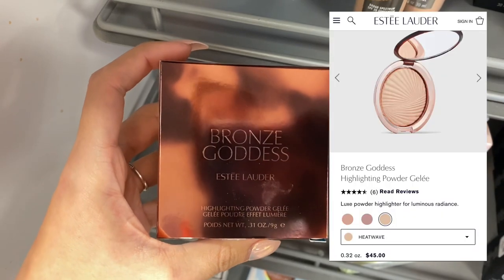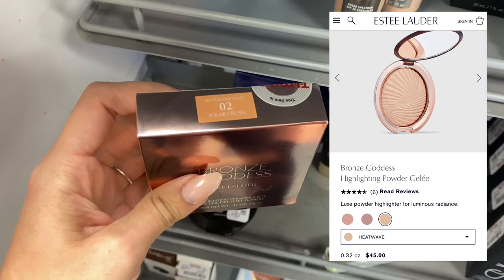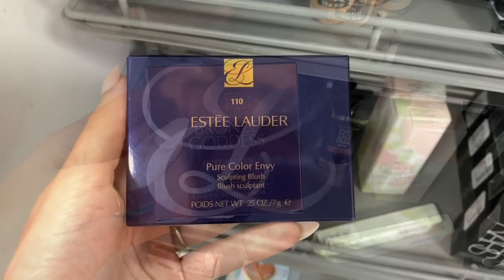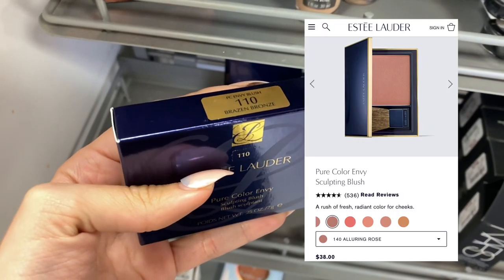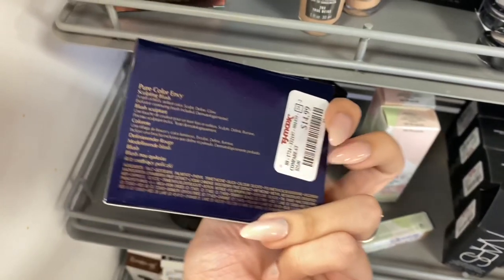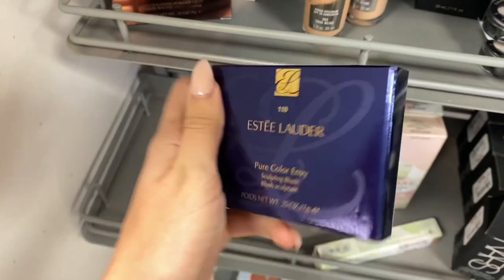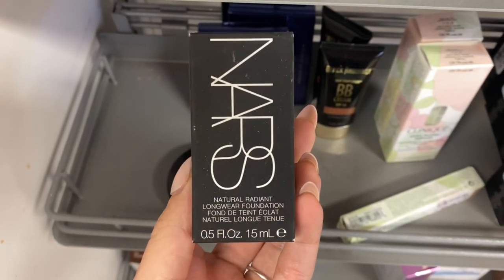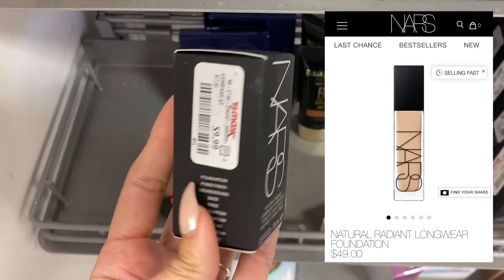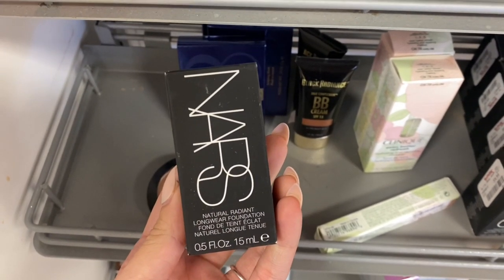The first thing that I seen was this Estee Lauder Bronze Goddess highlighter. This is pretty similar to the bronzer I got there — same collection — but this is a highlighter and it was $24.99. Next was some more Estee Lauder. This is a blush, Pure Color Envy. Usually this is around $38 but it was only $14.99 here at TJ Maxx. Next is this NARS Natural Radiant Longwear Foundation. This was around $49 on their website but it was only $9.99 here at TJ Maxx, and I believe this is a newer foundation for NARS.